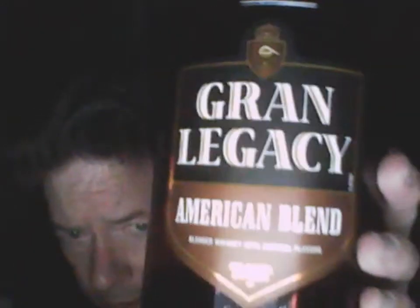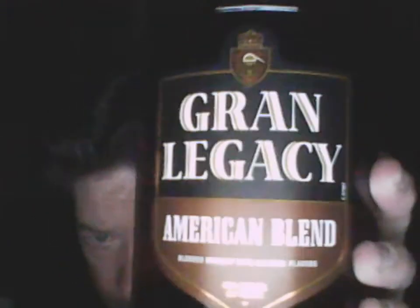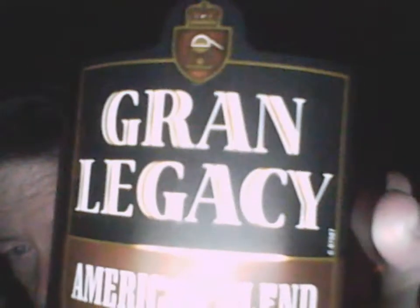Now here is one that you can still buy, still in production. The club whiskey's gone — I see it at a Chinese restaurant here, one bottle, but it's no longer produced. You might find an old bottle somewhere. American blend, Grand Legacy. Blended whiskey with natural flavors — pretty much all American blended whiskeys have natural flavors. It's like when they say aged in oak; they're all aged in oak, so it's just a redundant statement. Bottled by the Legacy Distilling Company, Louisville, Kentucky. Notice it doesn't say produced by or blended by — it simply says bottled by.